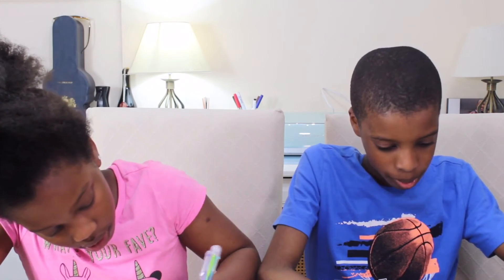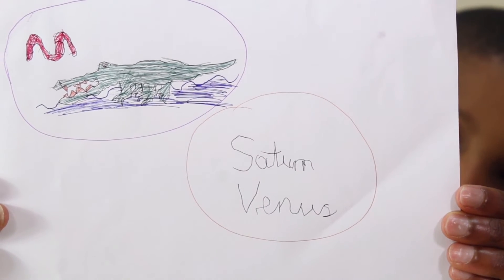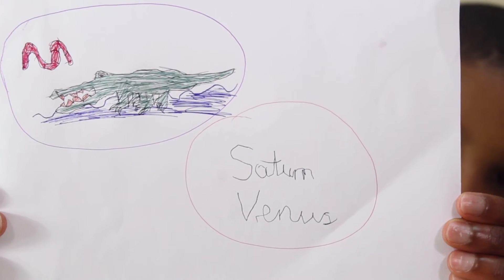Our next category is writing, and this time we're writing planets — Mercury, Venus, and so on. We each choose two planets to write with our non-dominant hand. I wrote Earth and Uranus — I think I did pretty well! And for me, I wrote my two favourite planets: Saturn and Venus. I wouldn't say I did badly on them at all.